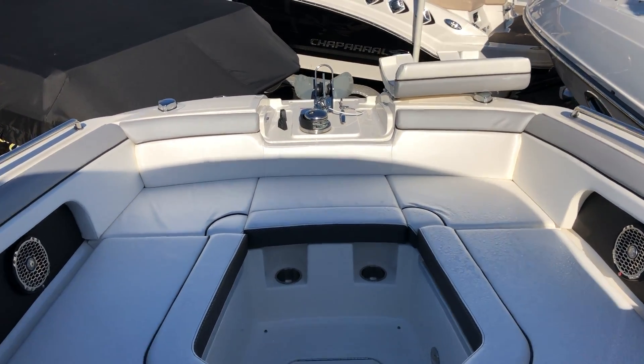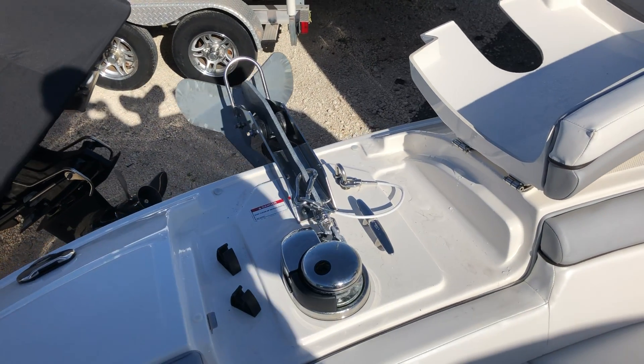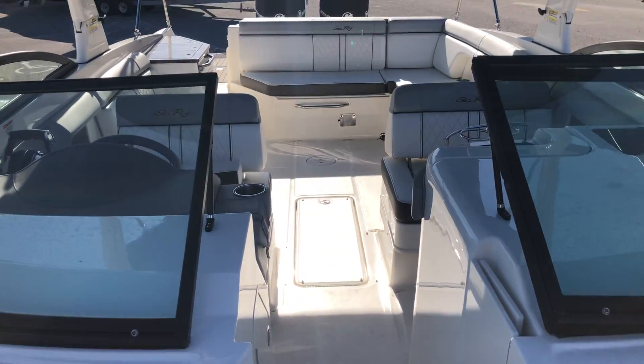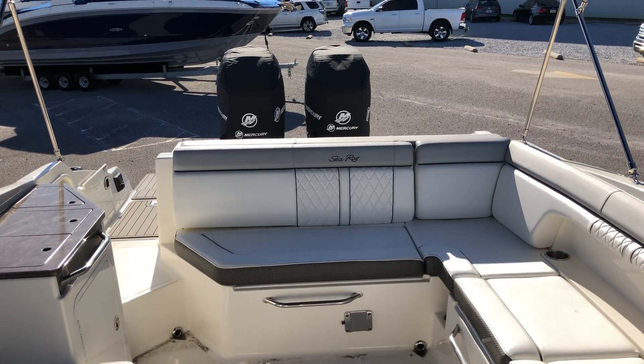Tons of bow seating and of course a windlass to make anchoring at the beach easy. This is a 2017 290 Sun Deck outboard at MarineMax Pensacola.